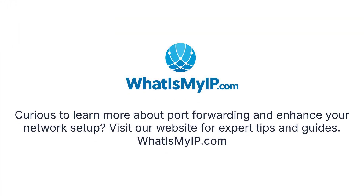Curious to learn more about port forwarding and enhance your network setup? Visit our website for expert tips and guides at whatismyip.com.